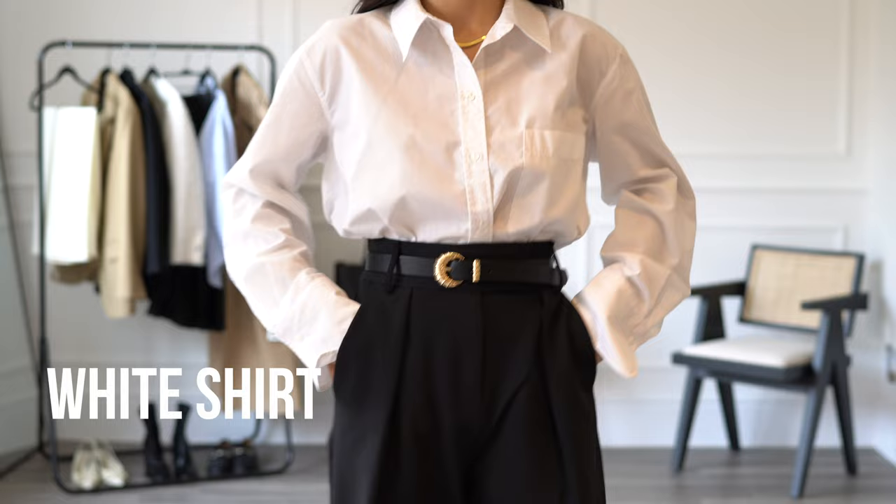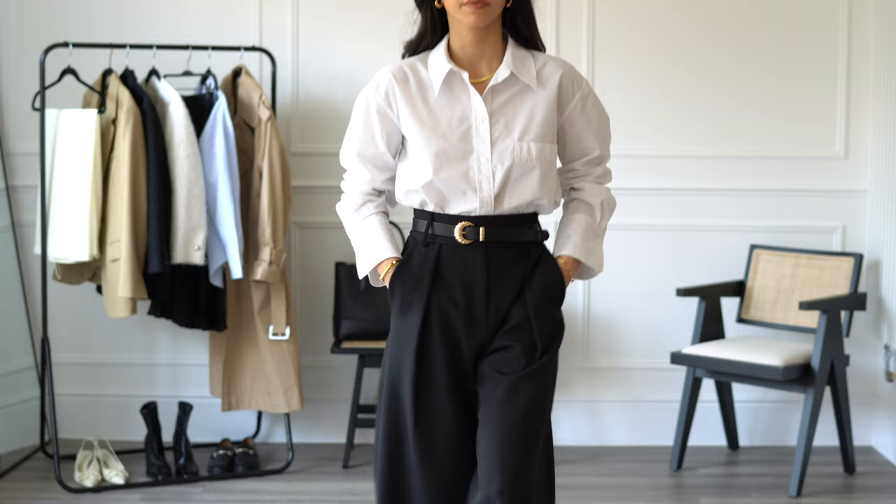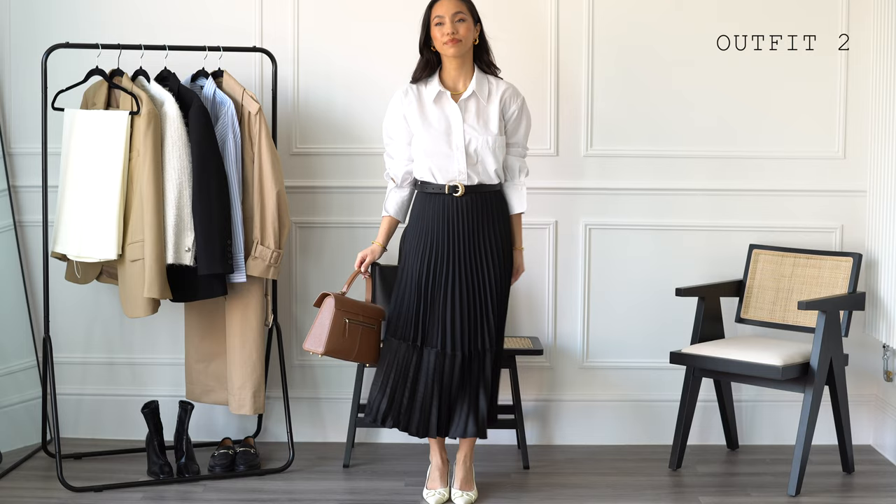The first item is a white shirt — it's a workwear staple as it's so multitasking, chic, and classic. This shirt from River Island has a slightly oversized fit which I find to be more comfortable and more versatile, as you can tuck it in or drape it over your waistline. I've paired it here with a pair of black wide leg trousers and a belt to cinch in at the waist. This would also look great with a skirt — here I have a black pleated skirt from Mango.